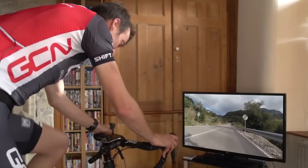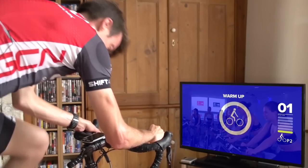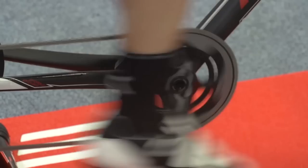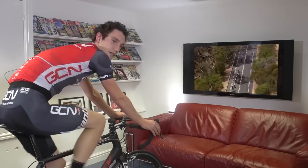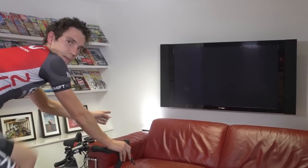Sometimes called a torture device, an indoor trainer is actually an incredibly useful tool for improvement. It takes away all the outside variables such as traffic, junctions, descents, etc., and allows you to completely focus 100% on getting your intervals done at the correct intensity. Take some time to set your bike up with a fan and some sort of entertainment — GCN training videos for example — and you'll find that time passes that bit quicker.